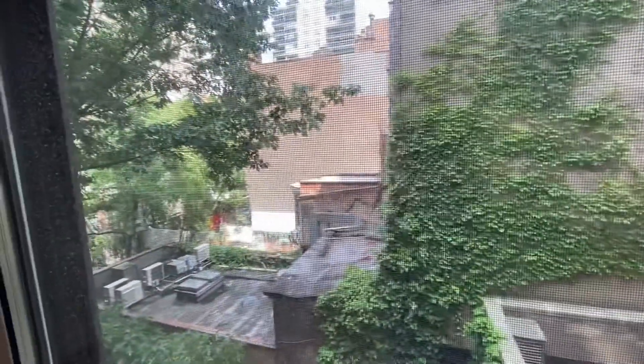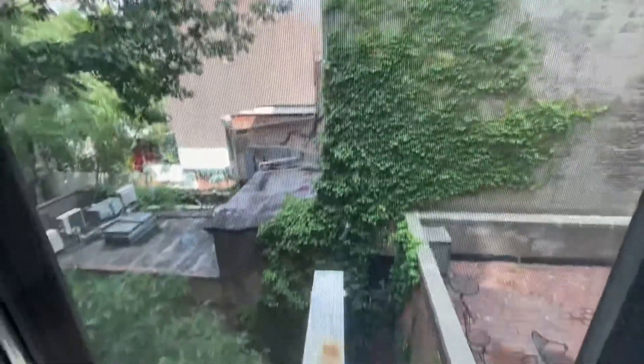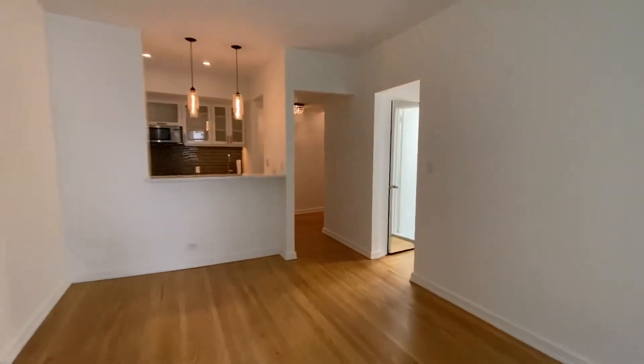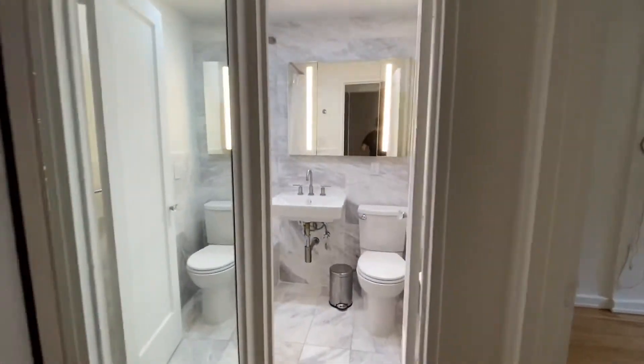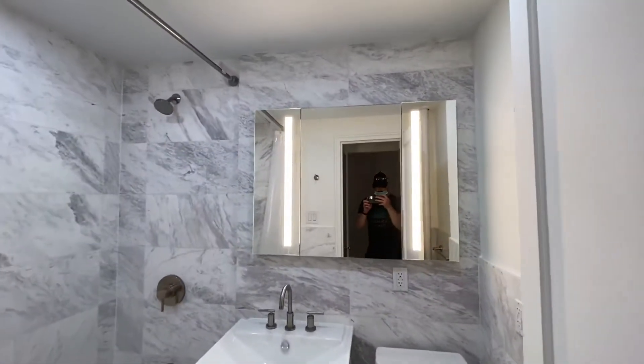Faces the rear of the building. Another closet. Brand new bathroom.